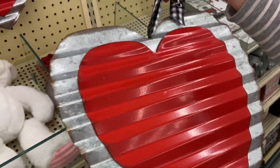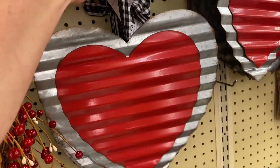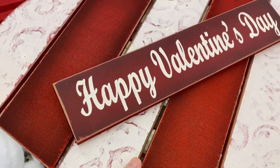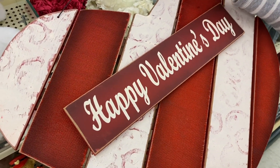Everything's 40% off, which is great. So maybe we'll get a couple things. We really don't decorate for Valentine's Day. Does anyone decorate for Valentine's Day? They don't have a lot of stuff here. Leave in the comments if you do — I think it's a nice thing to do.